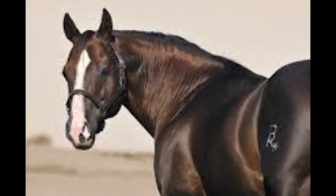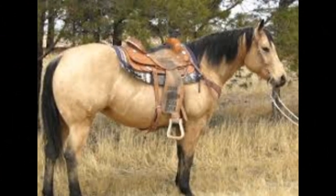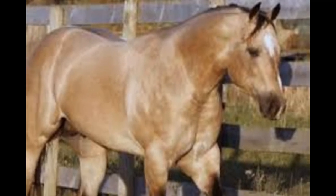The breed is known for its intelligence and willingness to please and is considered one of the most versatile horse breeds in the world. Since the commencement of the stud book, over 2.5 million entries appear in the American Quarter Horse Association's register. Australia currently has the second largest population of Quarter Horses worldwide.